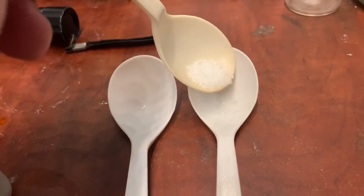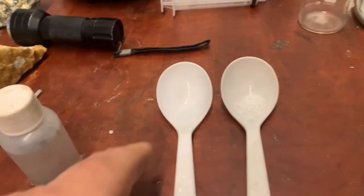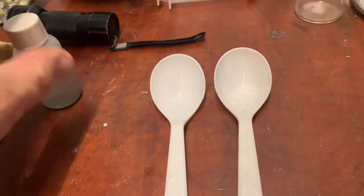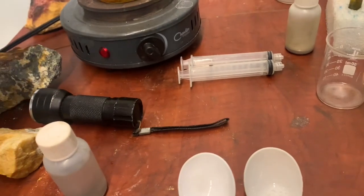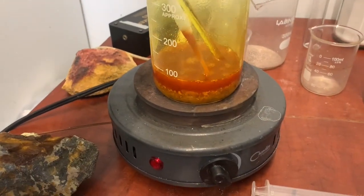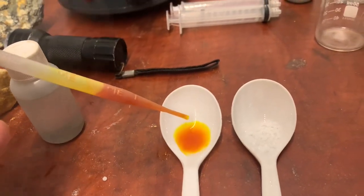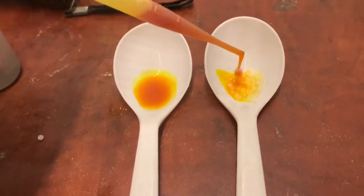Now we do the test. I put urea in one spoon and nothing in the other spoon, and we add some solution. This one is without urea and this one is with urea.